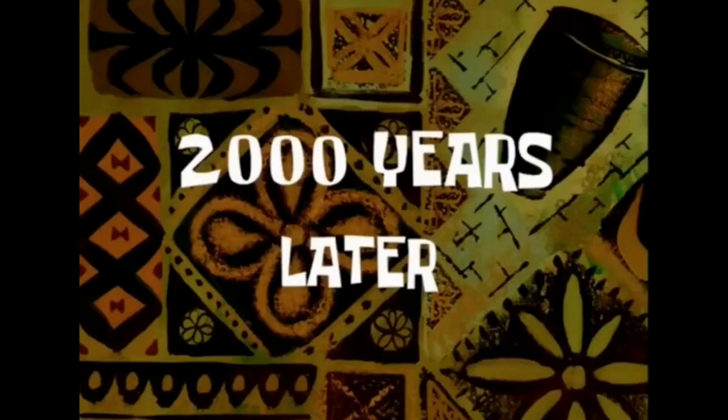Now it's clay time! So now, 2,000 years later...